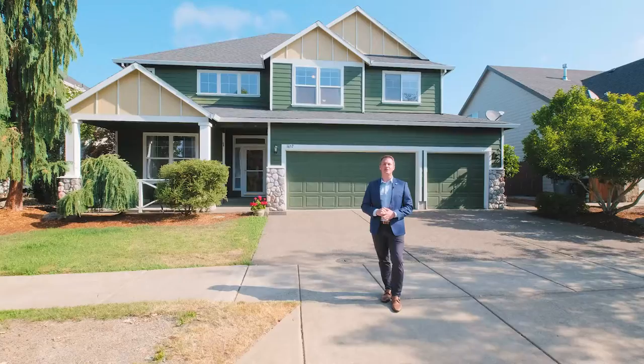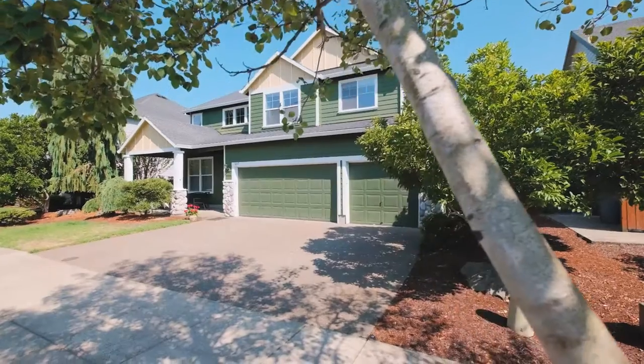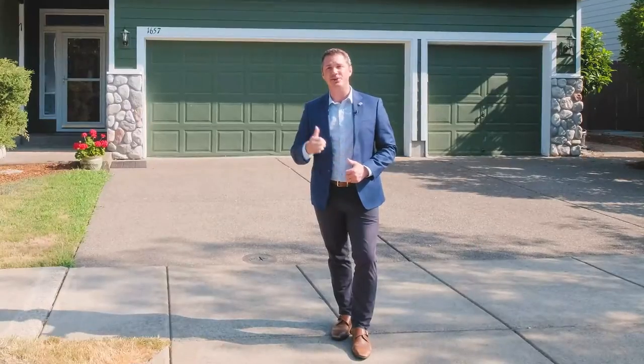Hi everyone, Quinn Burke with the Harvey Realty Group. Today we're in Southwest Albany and we're going to feature this house at 1657 Martin Avenue.